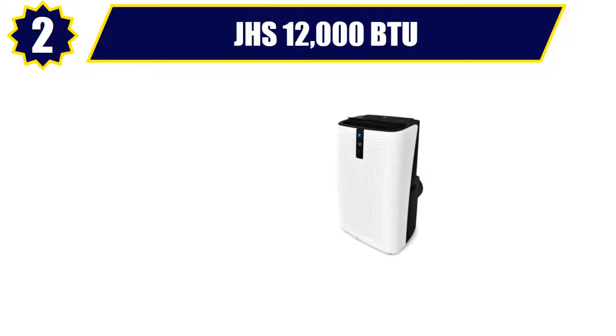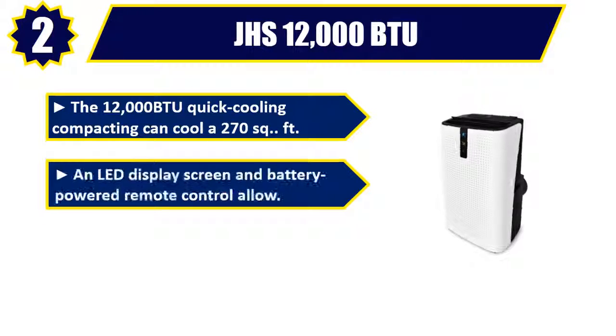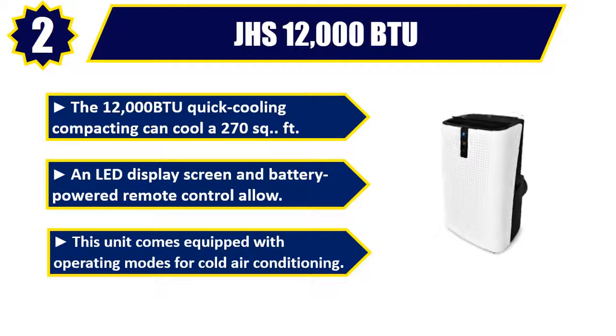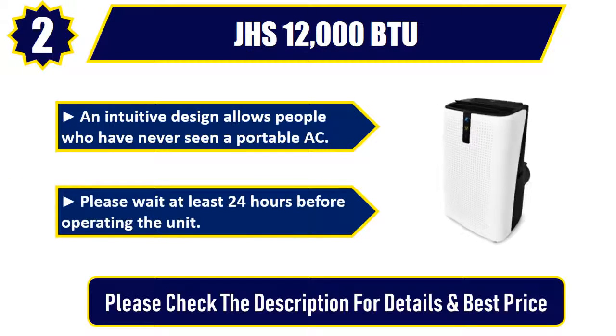Number 2. JHS 12,000 BTU. The 12,000 BTU quick cooling unit can cool a 270 square feet room. An LED display screen and battery-powered remote control are included. This unit comes equipped with operating modes for cold air conditioning. An intuitive design allows people who have never used a portable AC to operate it easily. Please wait at least 24 hours before operating the unit.